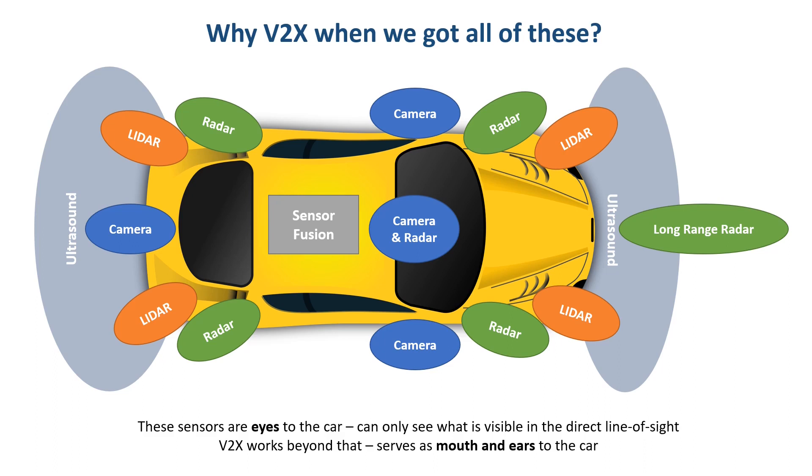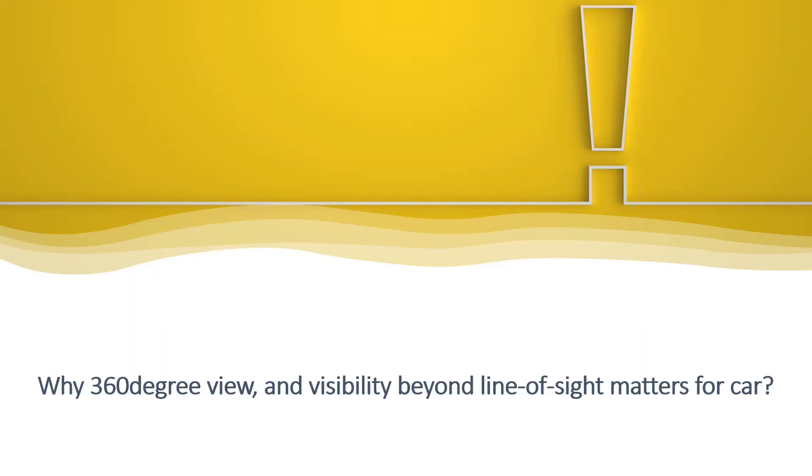In future videos I will explain the details of each of these sensors and how they work together for autonomous driving — a link will be available in the description below. We just spoke of many sensors on the car giving a 360-degree view of the surroundings, and V2X on top of that providing visibility beyond line of sight by making cars talk and listen to each other. But what does it really change? Why does it matter? Let's talk about how V2X is going to make a significant contribution towards safety, efficiency, and comfort.